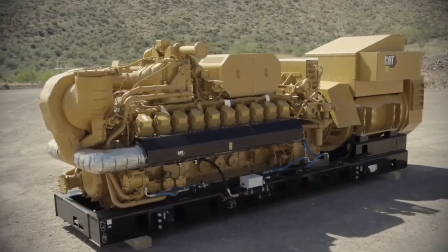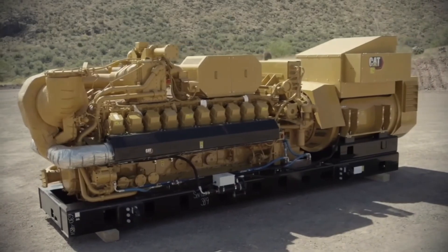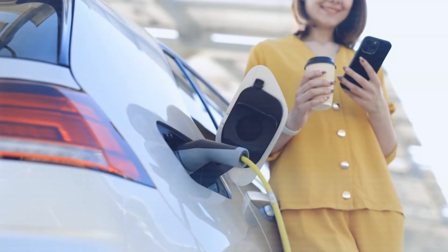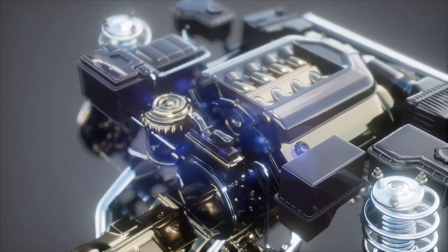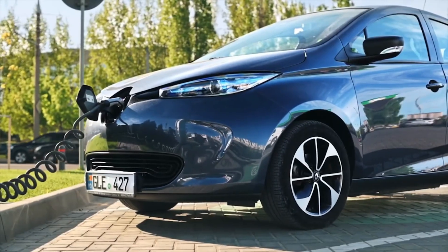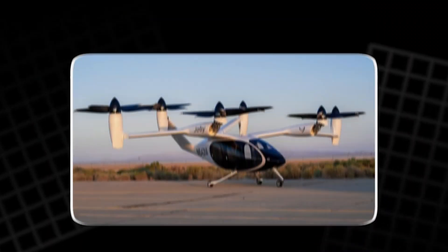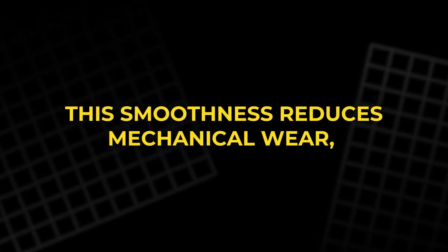The CatGen's continuous cycle creates a smooth flow of energy transformation. Air enters, is compressed, heated, reacted, expanded, and cooled. Heat moves forward through the recuperator, mechanical rotation feeds the generator, and electrical power flows outward to wherever it is needed. The entire system is designed to maintain a steady rhythm of operation, avoiding the jerky motion and vibration found in piston-based engines. This smoothness reduces mechanical wear, supports longer service intervals, and increases reliability.